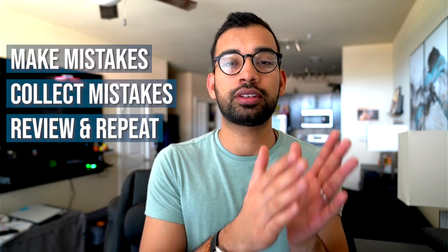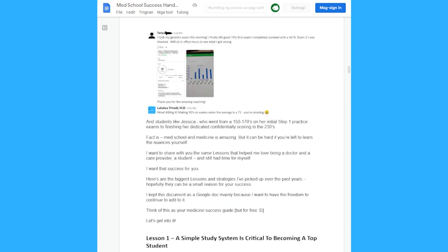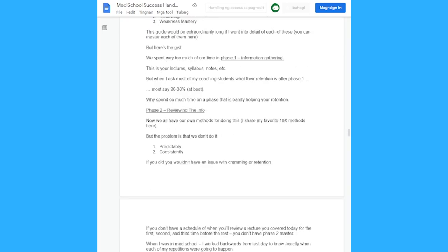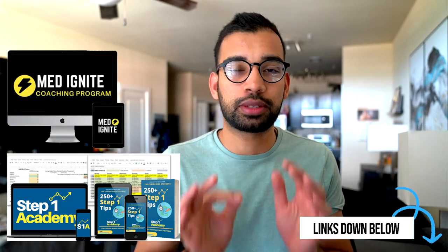If you can do that, I promise you that you will start to see progress in your scores. If you have more issues or want extra help, click the link down below to work with us one-on-one to help you on your step one prep and schedule. And if you're on your medical journey and still have some time before step one, make sure you check out our free resources — the Medical School Success Handbook — essentially all the principles and lessons I've learned that I'm constantly adding to. It's a free document covering how to study better, manage your time, manage your stress, and all the important lessons from my medical journey. You can also check out our Step One Academy program, or work with us one-on-one to design a study schedule that's perfect for you. Both will be linked down below.